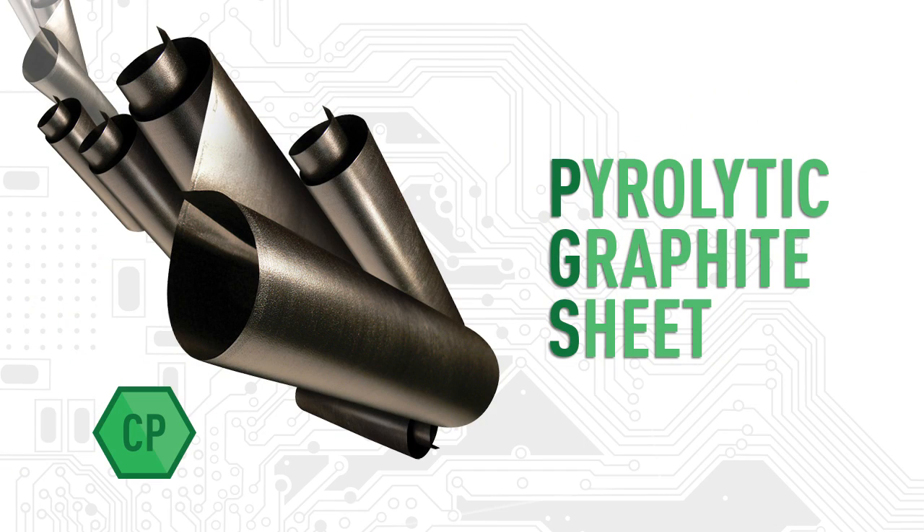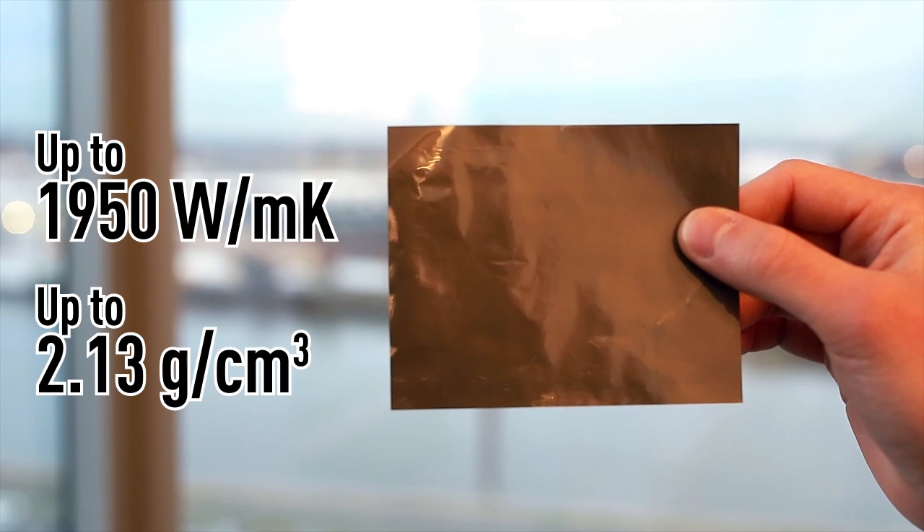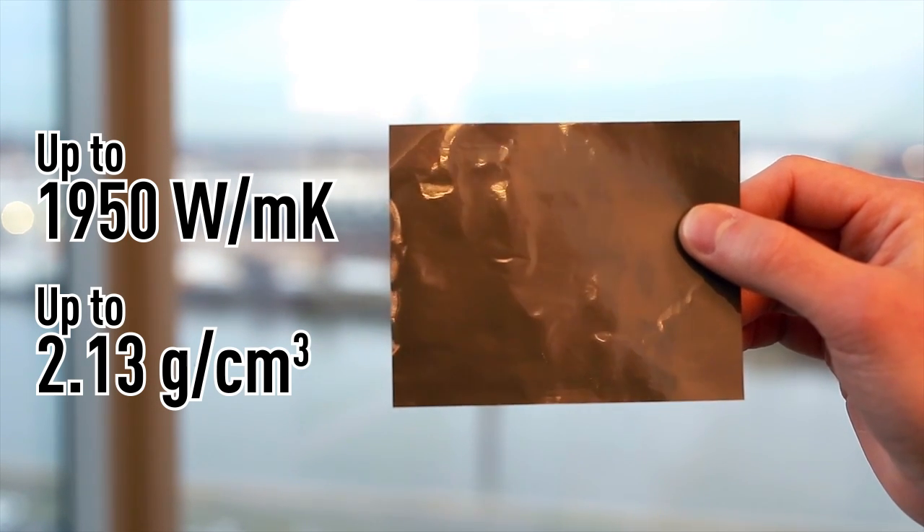To address today's thermal challenges, Panasonic has developed a new heat spreading material called pyrolytic graphite sheet material, better known as PGS. Panasonic PGS has roughly five times the thermal conductivity of copper, while having a quarter of its density, leaving you with a lightweight material that performs much better for heat dissipation.